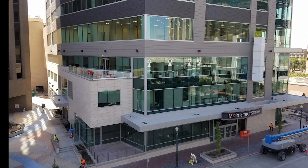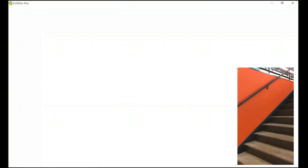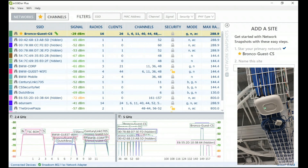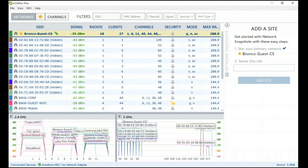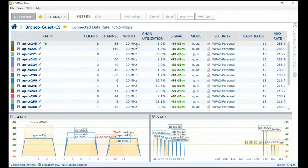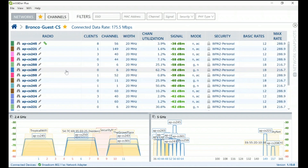I recently visited our computer science department here in downtown Boise and found a great example of this. I enter the building, walk up the stairs, and immediately find an access point on the ceiling broadcasting the Bronco Guest SSID. I use inSSIDer to dive into the network details by clicking on the binoculars icon. I can see that my laptop immediately associates to the radio labeled CS245, based on the chain link icon.